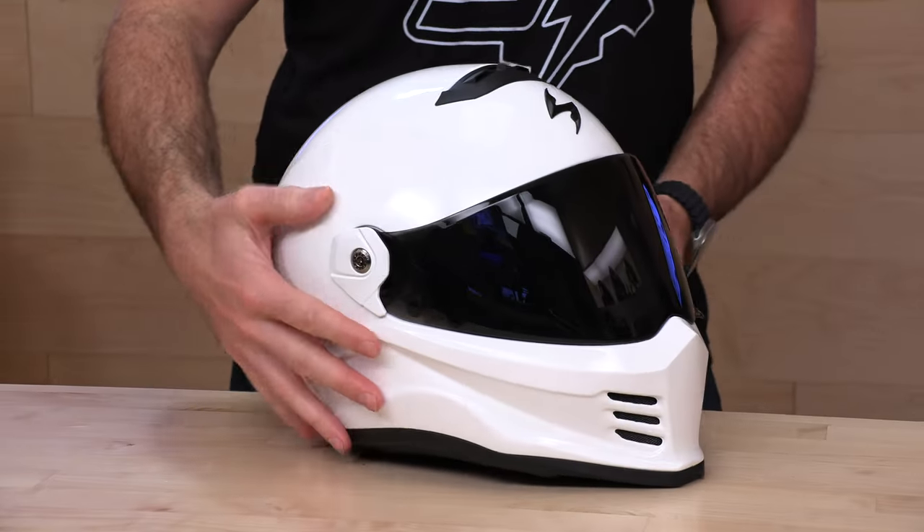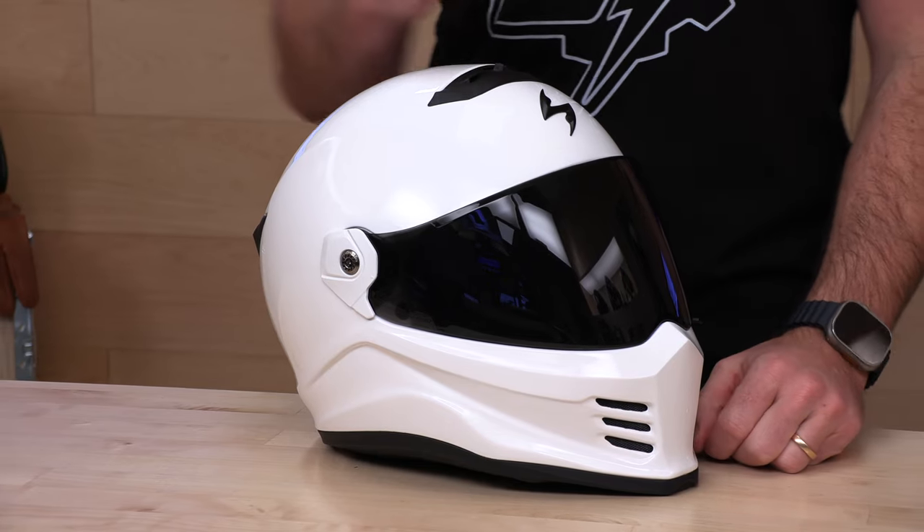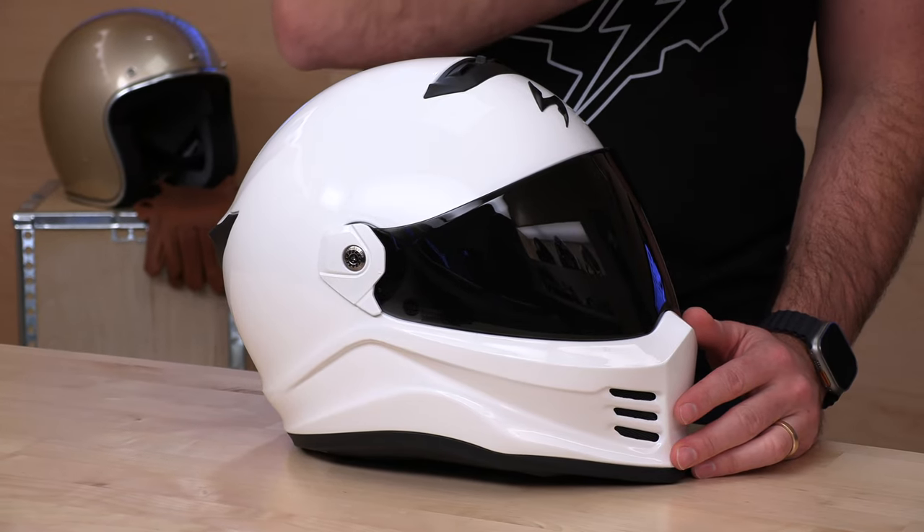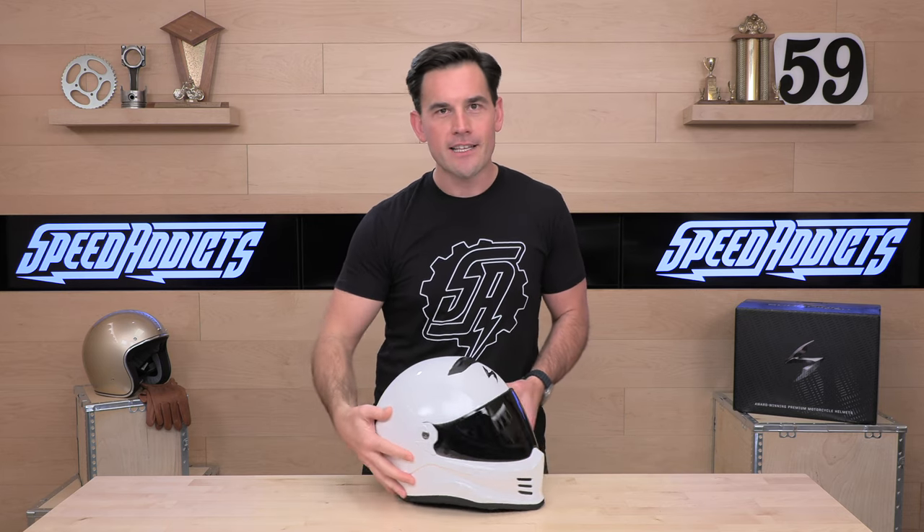Next up, and arguably one of the best values in this entire video, is the brand new Scorpion Exo Covert FX. Yes, that's a mouthful, and they're bringing a lot for your hard-earned money. This helmet retails for $249 and it is composite — which is unusual to see at this price range. Usually as you close in on $200 they switch to polycarbonate, which is less expensive. Not here — you get a composite shell with DOT and ECE 22.06 certification. This helmet is brand new for this year, built to the latest safety standards. You're also getting a free smoke shield as well as a clear shield in the box — not one, but two shields at $249. That just doesn't happen.